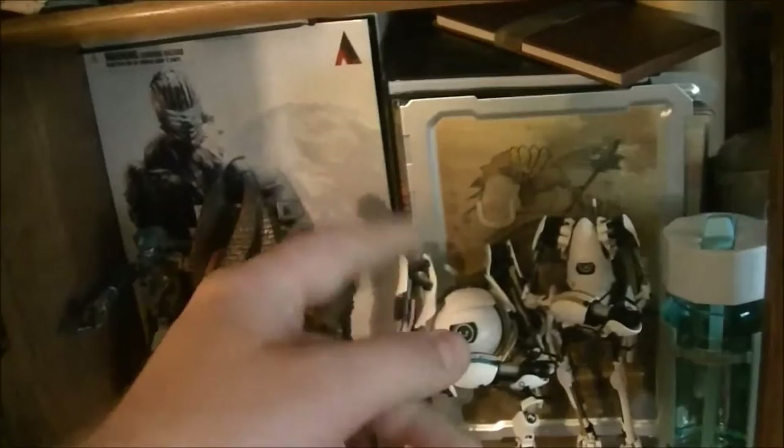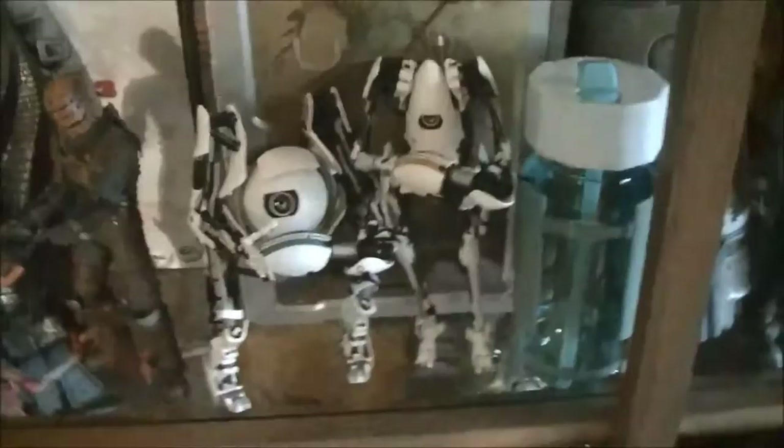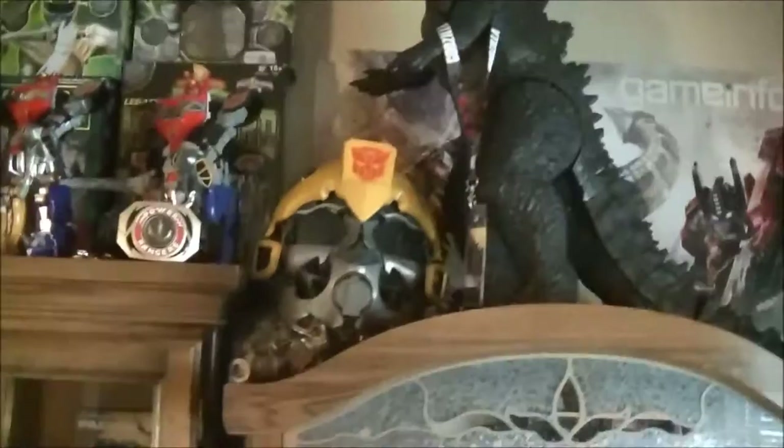Up here is some of my Dead Space stuff - the original NECA Isaac, the Dead Space 2 one, and my torn-apart Necromorphs. If you guys have never seen this, it was actually the dev kit collector's edition for Dead Space 3 that you could only get if you ordered it off EA's website - they only made a limited quantity and I was lucky enough to get one. Then back here is the Square Enix Isaac Clarke, which hasn't really been out of the packaging because I just love the way it looks on display. There's also Alice and Peabody - I'm supposed to review them because we did on the old site but then we got in a little bit of trouble, so we haven't decided to redo them yet.